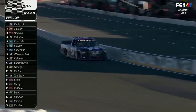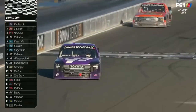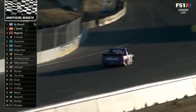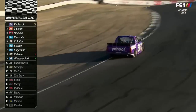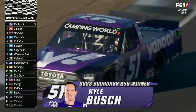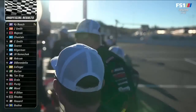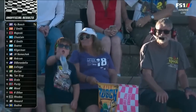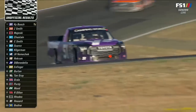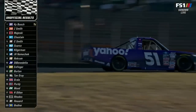Kyle Busch wins at Sonoma! Way to get that win here in your final one. Feels good — thank you, guys. Awesome work this weekend. Appreciate the effort on fixing all that stuff for me. A lot of relieved crew members and crew chief down in that 51 camp. They didn't want to be talked about, did they? They didn't want to hear that we didn't win with Kyle Busch, and they got it done today in dramatic fashion.